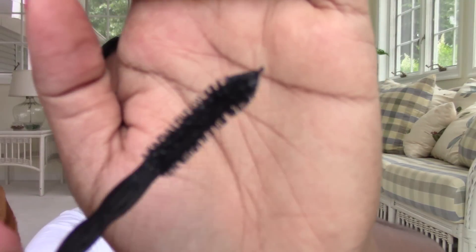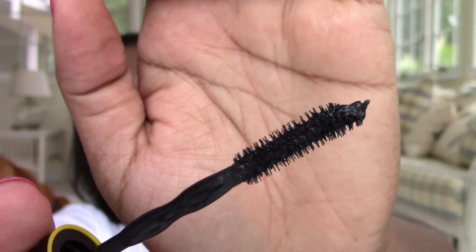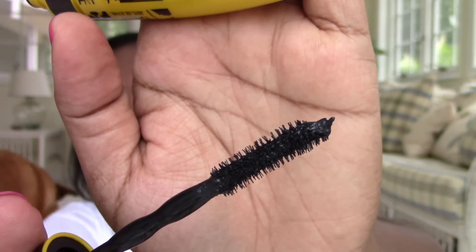Let me show you the wand. Not bad — it's a decent wand. That looks like it could do something. So hopefully it'll be just as volumizing as the regular Colossal. They've come out with one or two other versions — they had the Cat Eye, and I didn't like that. I haven't really liked any of the additional versions of Colossal they've made. So hopefully this will be the one I do like. That's pretty new — that was at Walmart.